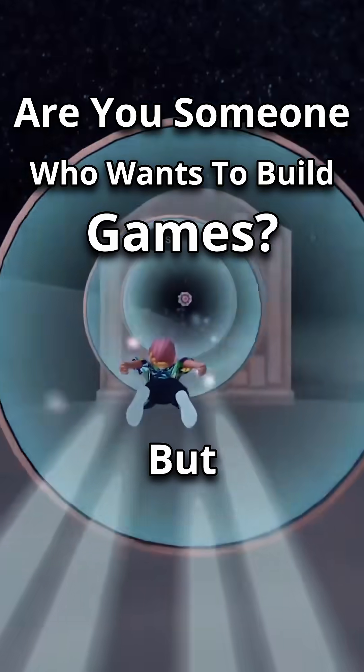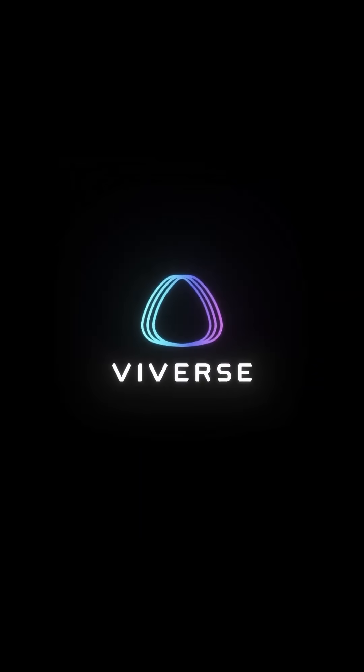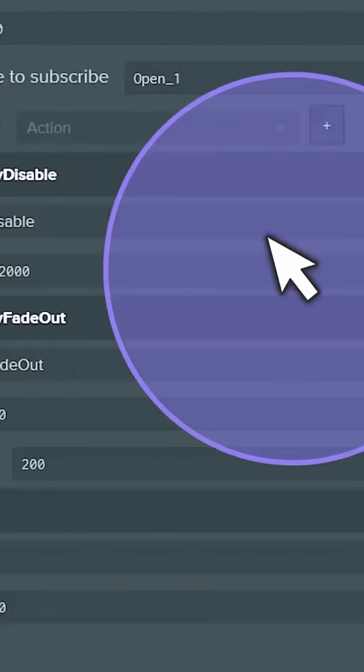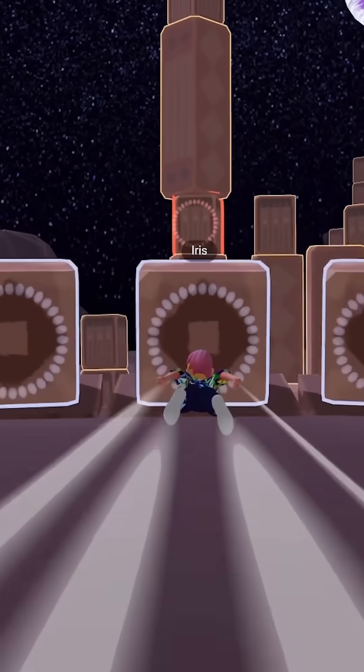Are you someone who wants to build games but you don't know where to begin? Well, HTC Viveverse is the perfect platform for you. Viveverse lets you make games and interactive experiences — no coding required.